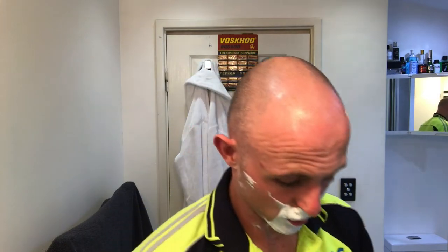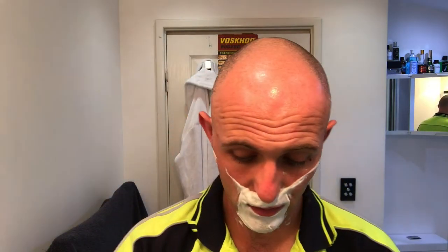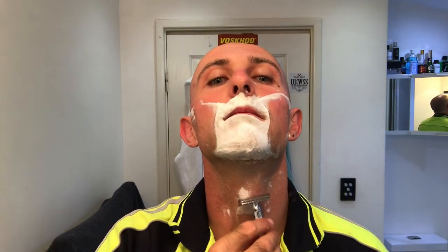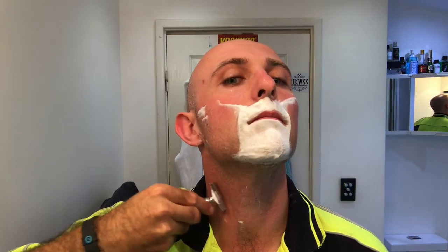Right, so let's move on to the Merkur 34C. I've just dropped a brand spanking new Polsilver blade in there. It feels like a whole different razor — well, it freaking is a whole different razor.